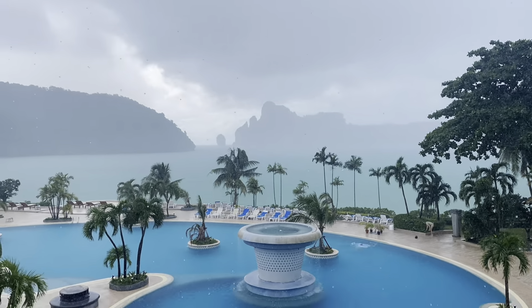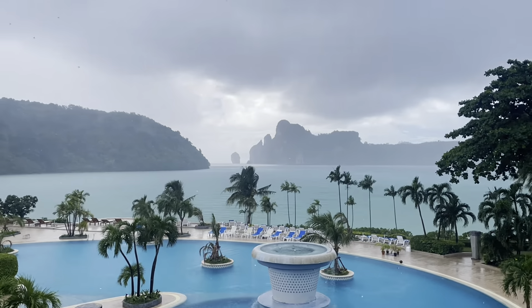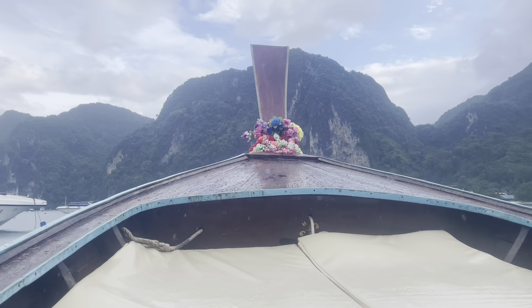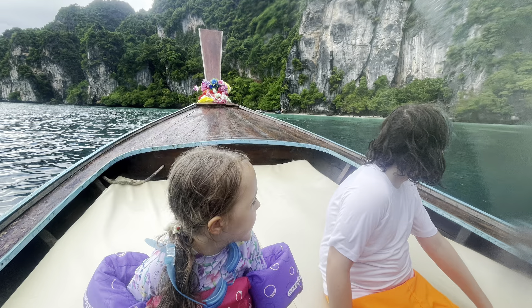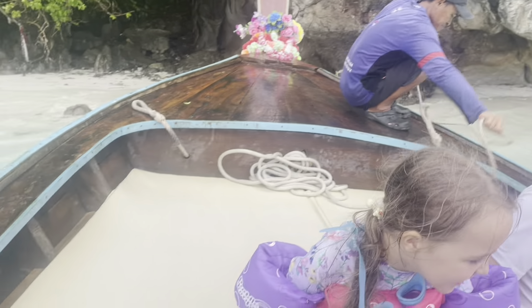As we made it back to the hotel, it did rain a little bit and then it stopped and was kind of spitting — it wasn't like a full-on rainstorm or anything. But we decided to go and do a private tour of some of the islands. Here we are on our way to our first stop, which was Monkey Beach.